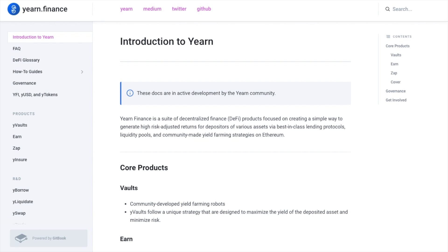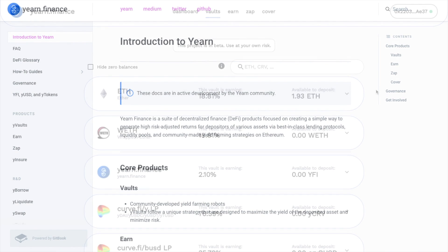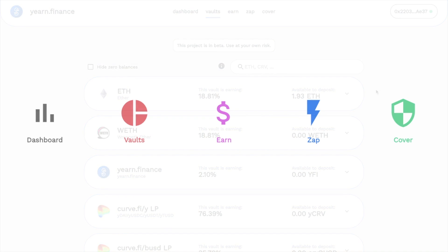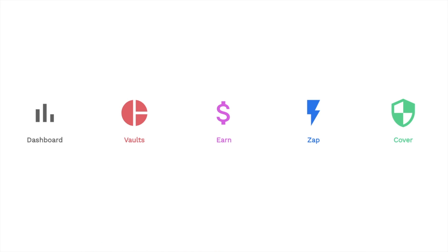Yearn.finance is a DeFi yield aggregator that runs on the Ethereum blockchain, and it acts as a portal to various DeFi products with the aim to create a simple, intuitive interface to all of DeFi. Yearn Finance users can earn interest and maximize their returns on their cryptocurrency while also saving money on transaction fees and time spent researching. They offer a suite of yield aggregation products.